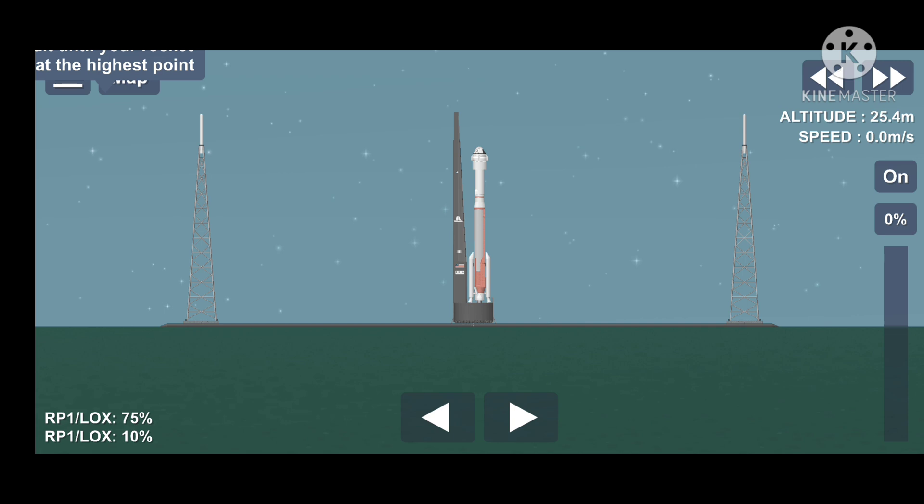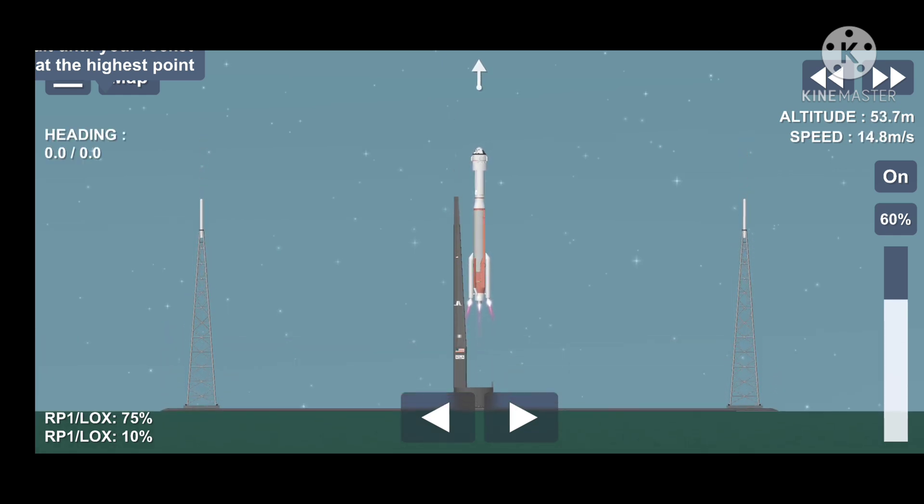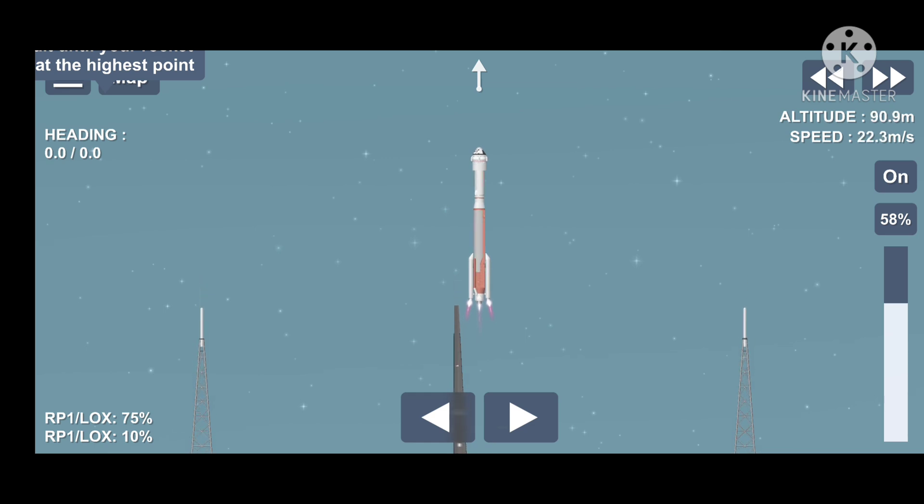10, 9, 8, 7, 6, 5, 4, 3, 2, 1. And liftoff — the rise of Starliner and a new era in human spaceflight.